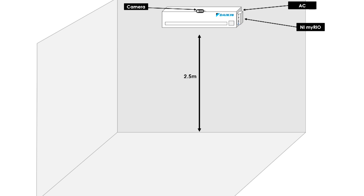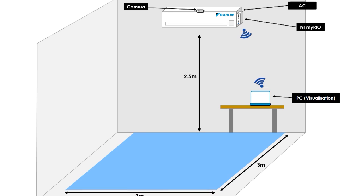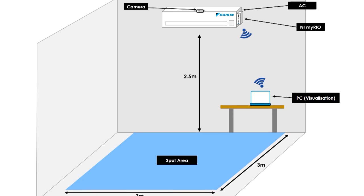To set up this prototype, the air conditioner attached with NI myRIO and web camera is a wall-mounted unit located 2.5 meters in height from the floor. Communication using Wi-Fi is connected between NI myRIO and a personal computer (PC) for visualization purposes, and the camera view should cover a floor area of minimum 3 by 3 meters.